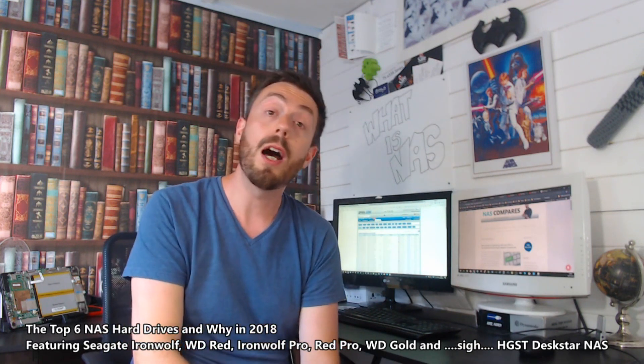This has been the best NAS hard drives of the year. Don't forget to subscribe to learn more, visit the NAS Compare article below, and I'll see you on the next video. Cheerio.